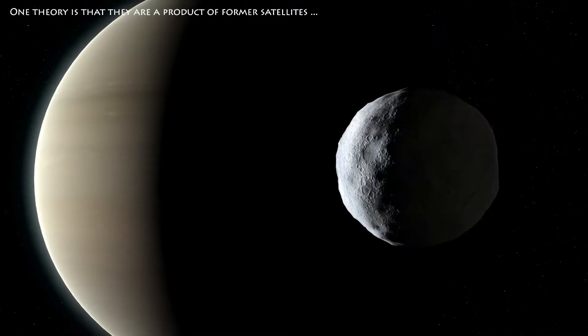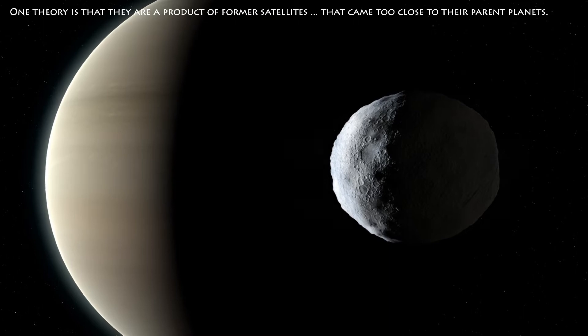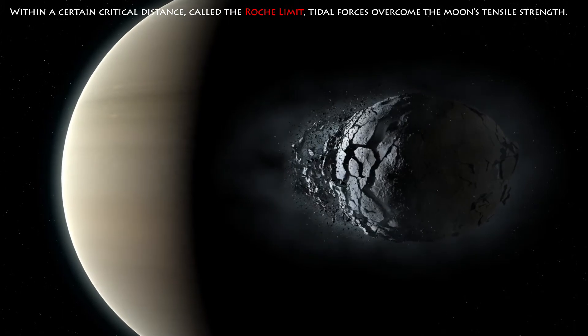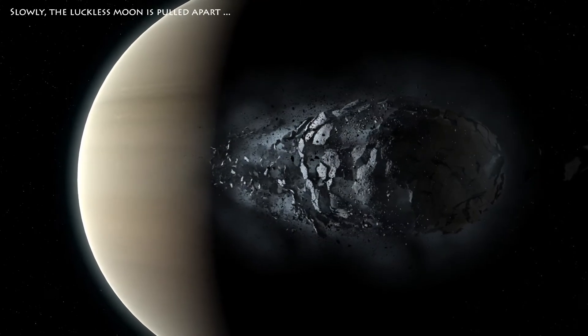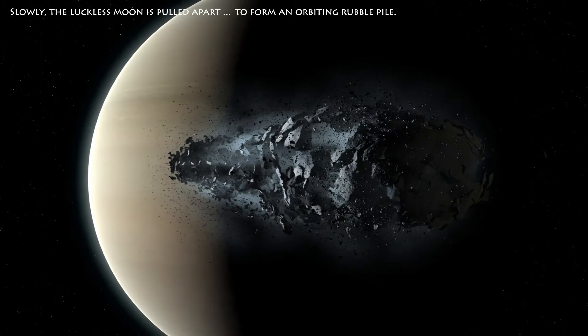One theory is that they are a product of former satellites that came too close to their parent planets. Within a certain critical distance, called the Roche limit, tidal forces overcome the moon's tensile strength. Slowly, the luckless moon is pulled apart to form an orbiting rubble pile.